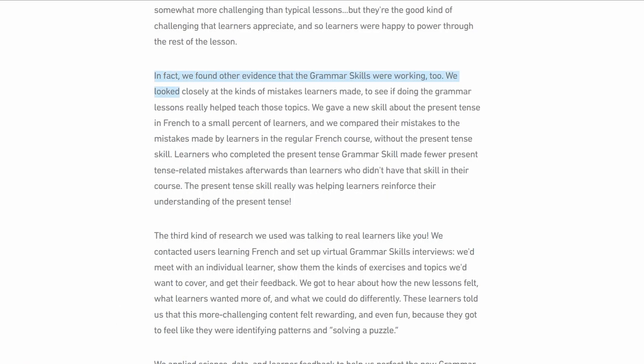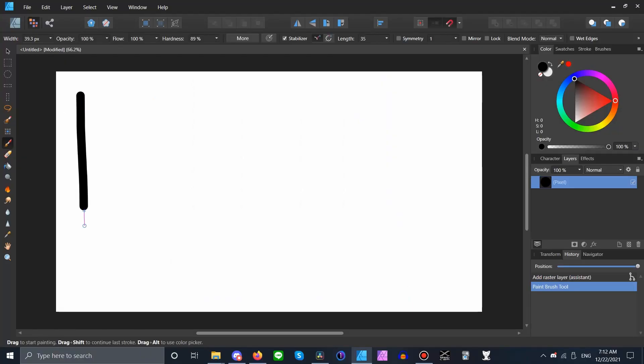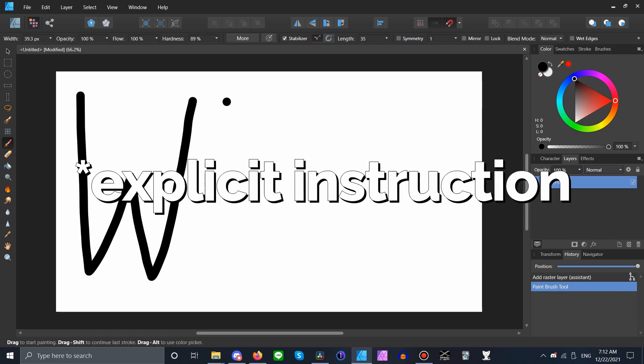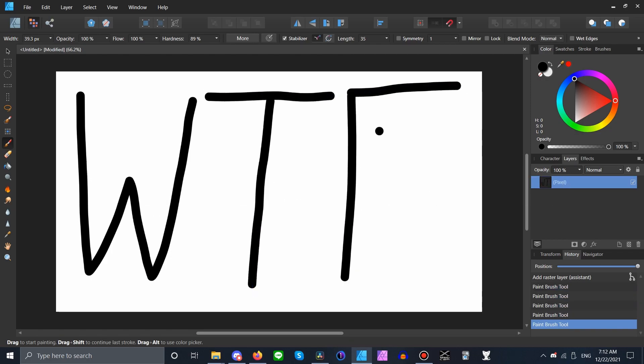They even have a blog post on their website with a study they made using their app, saying that people exposed to implicit instruction learned better than people using strictly implicit learning. Really, you don't say? If you teach people a language, they will learn better than if you don't teach them the language. That's mind-blowing, dude.